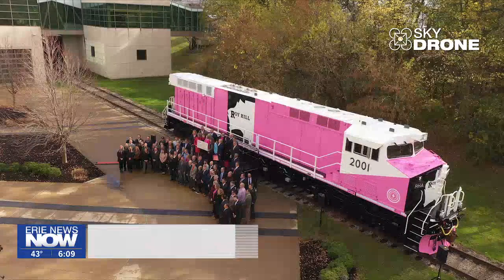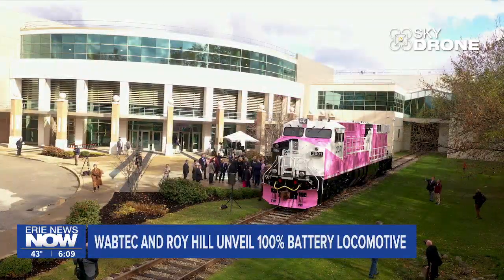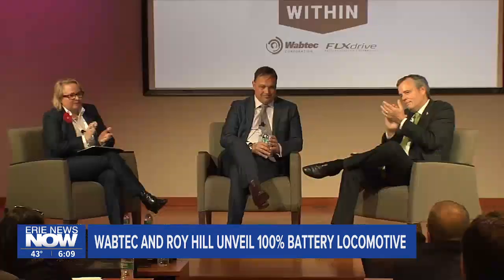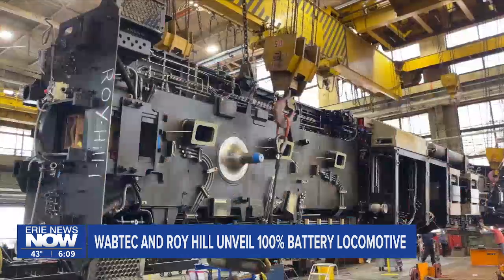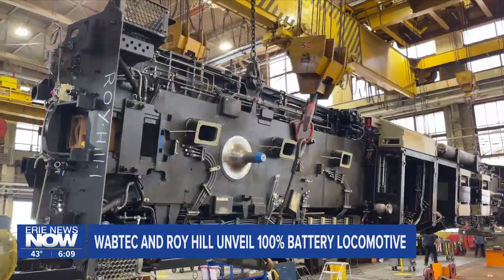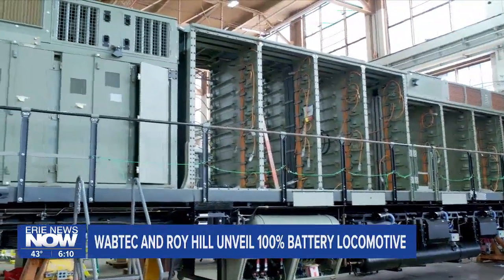The debut of the world's first 100% battery powered heavy haul locomotive is as dramatic as the bright pink paint. The rollout brought leaders from Australian iron ore mining company Roy Hill together with Wabtec to celebrate the partnership that furthered development of the flex drive battery electric locomotive here in Erie.